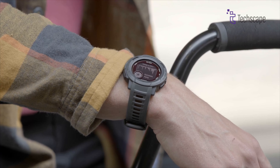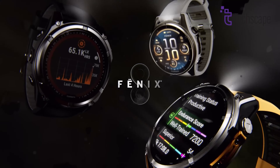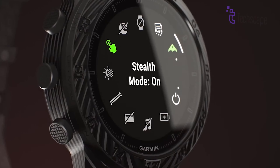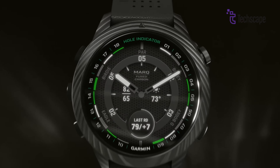In this video, we picked five outstanding models that appeal to different needs and budgets. From the Fenix 8 with its advanced training metrics and mapping features, to the military-grade durability of the Tactics 7 with night vision compatibility. Without further ado, let's begin.